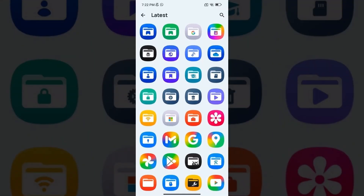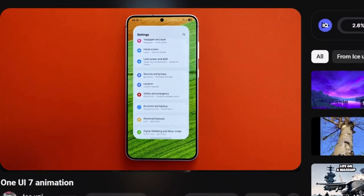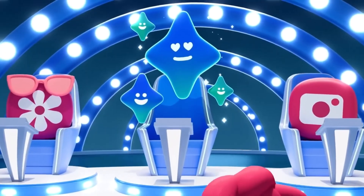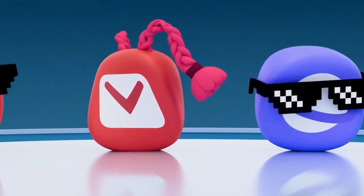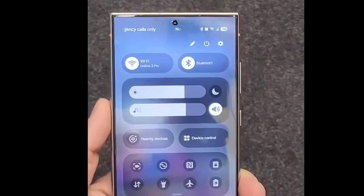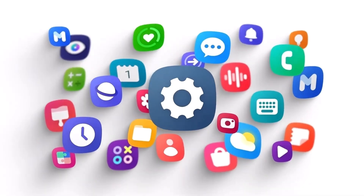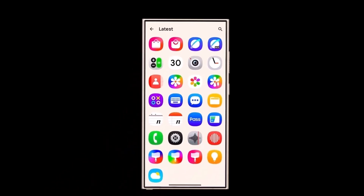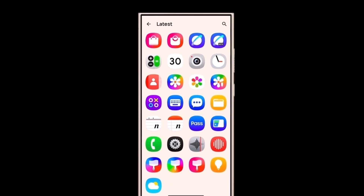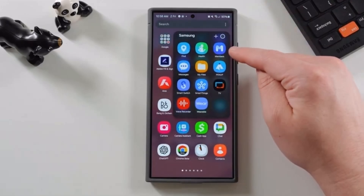For those of you waiting for the official stable release of One UI 7.0, it's probably going to take a bit longer. We shouldn't expect the final version until after the Galaxy S25 series launches next year. The Galaxy S25, S25 Plus, and S25 Ultra will likely debut with One UI 7.0 pre-installed, and the rollout to existing devices will come afterward. All signs are pointing towards Samsung announcing the One UI 7.0 beta program within weeks, possibly at their developer conference on November 21. Galaxy fans can look forward to the first beta releases likely hitting the Galaxy S24 series initially, followed closely by the Galaxy S23 lineup.